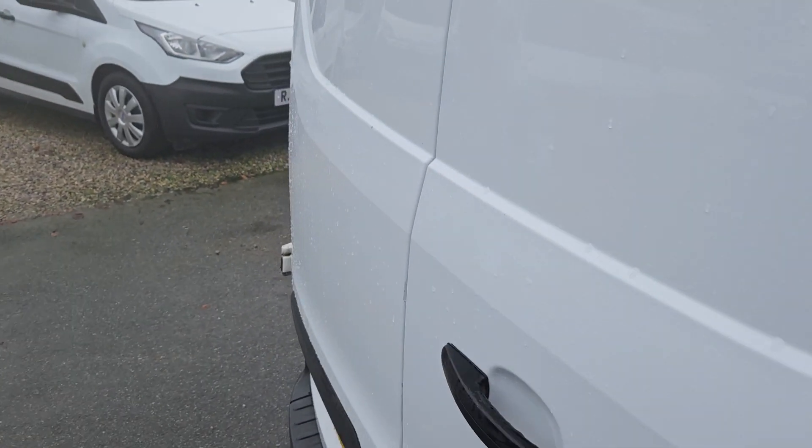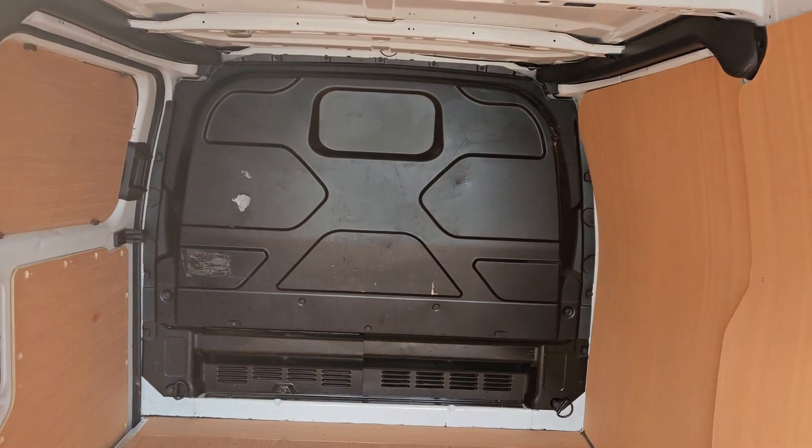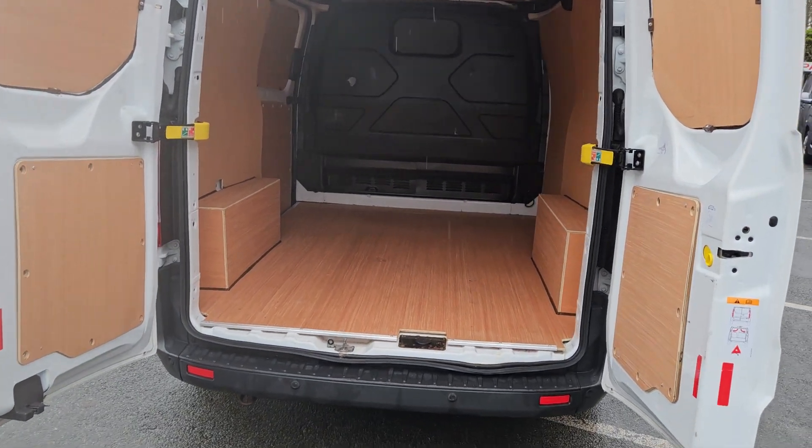That's the rear of the vehicle. Opening the rear, you can see a nice clean ply lining all the way through, and nice clean doors.